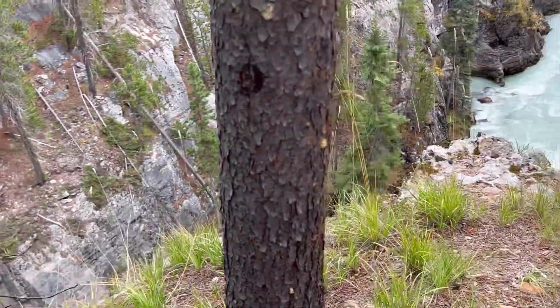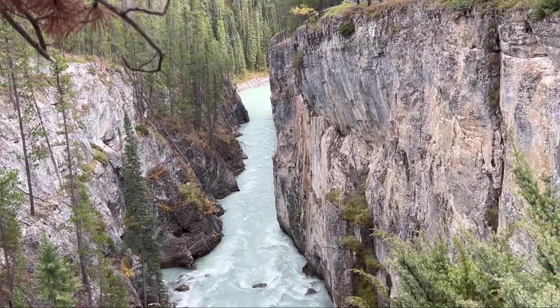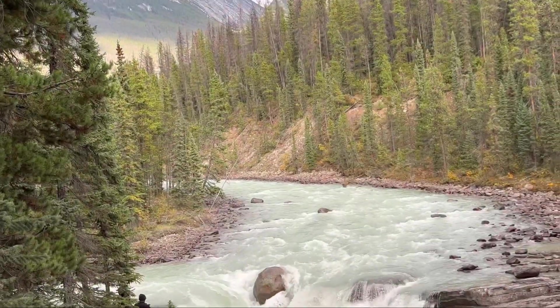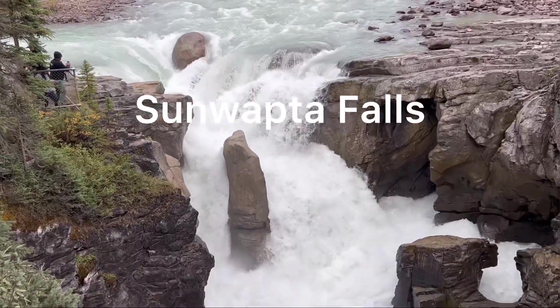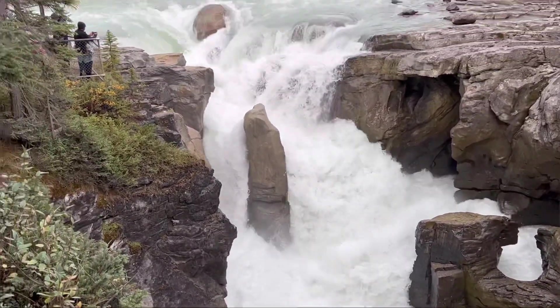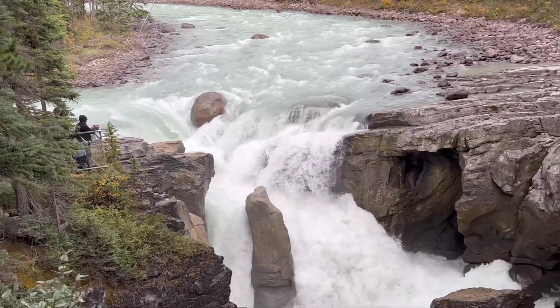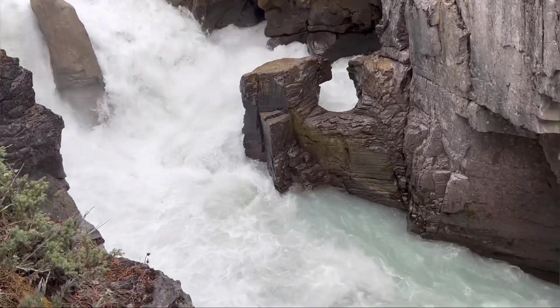The waterfalls of the Sunwapta River in Jasper National Park, Alberta, Canada. The falls are accessible via a 600-meter access road off the Icefields Parkway, which connects Jasper and Banff National Park. The falls have a drop of about 18.5 meters, that is 61 feet.